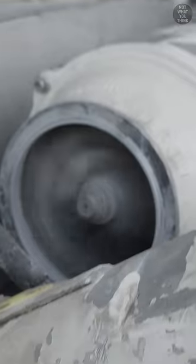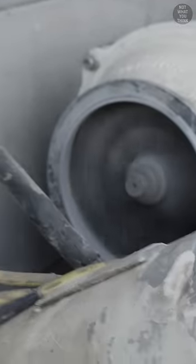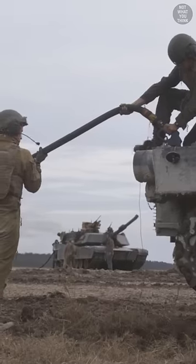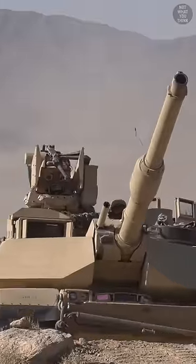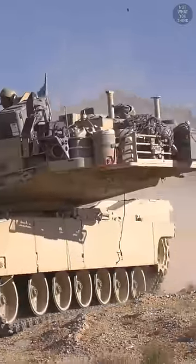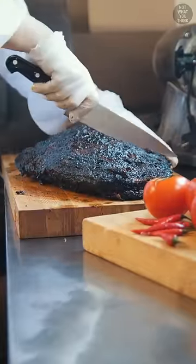For engines with the same power output, gas turbines are much lighter in weight, smaller in size, and quieter. You can also use a variety of fuels like diesel and jet fuel. The M1 Abrams is one of the heaviest tanks in service, which is why a lighter and more compact engine was chosen for it. Now that's well done.